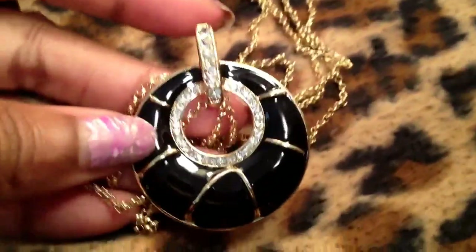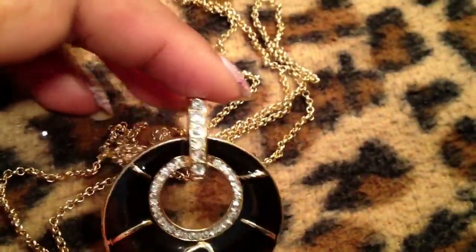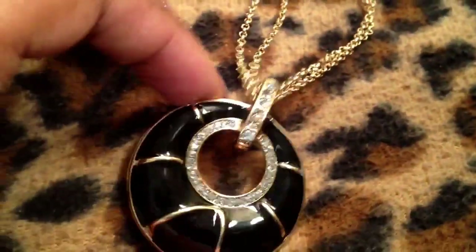Anyway, let's continue — this is going to be a necklace haul video for the most part. I have this beautiful necklace here that came from one of the jewelry vendors outside in Brooklyn. It's on a double chain — double strand — very gorgeous, very solid, very heavy.